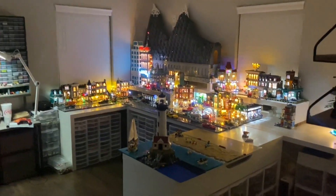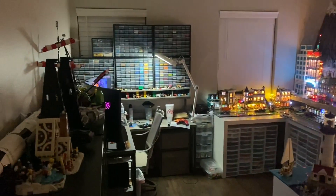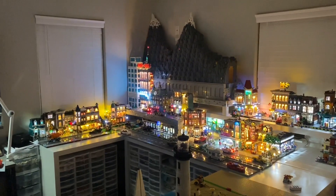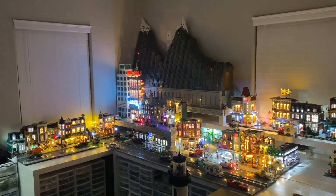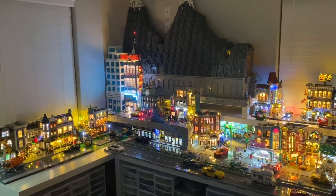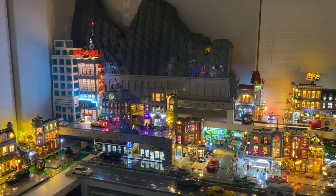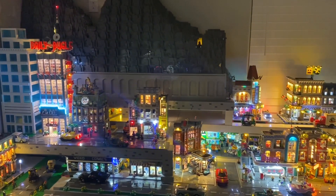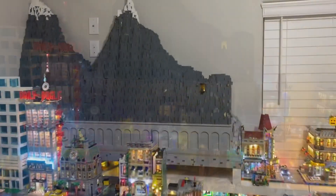Welcome to City Bricks — this is our 12th weekly upload improving the Lego city. If you'd like to see how it transforms, make sure to subscribe and leave any suggestions or questions down below. This week we're going to take a closer look at some of the underground scenes as well as a hotel build I've been working on, and we're also going to do some Lego shopping, so make sure to stick around.